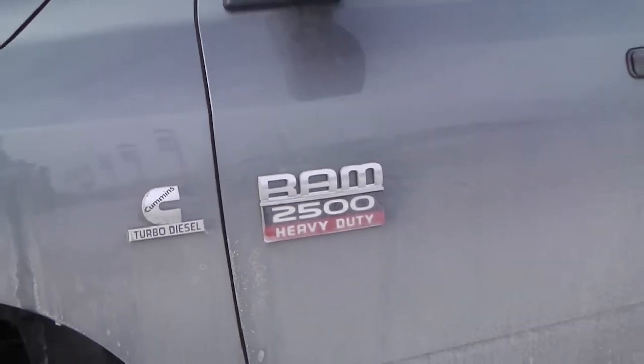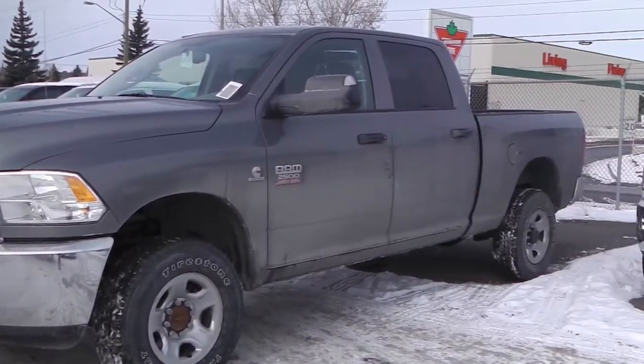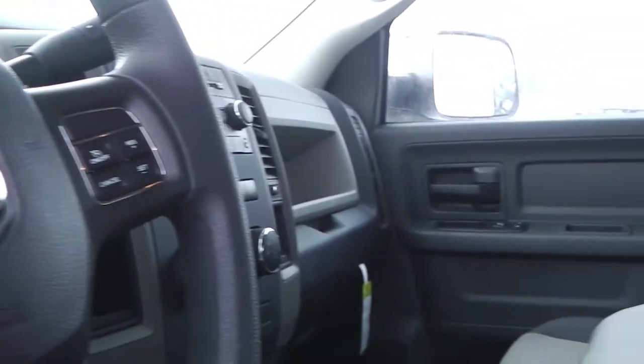This 2012 Ram 2500 features a 6.7 liter Cummins turbo diesel engine with a gray exterior. Features include power locks and windows, heated and fold-away side mirrors, and the trailer brake control and cruise control.